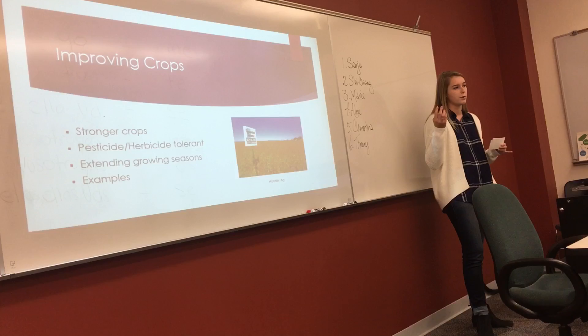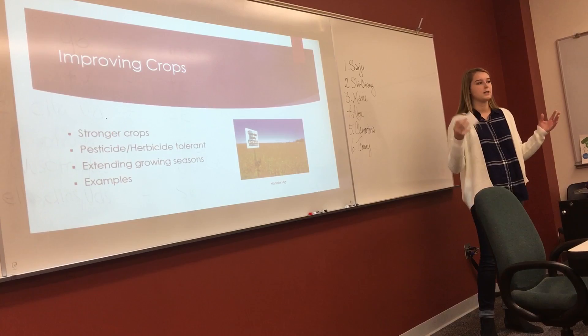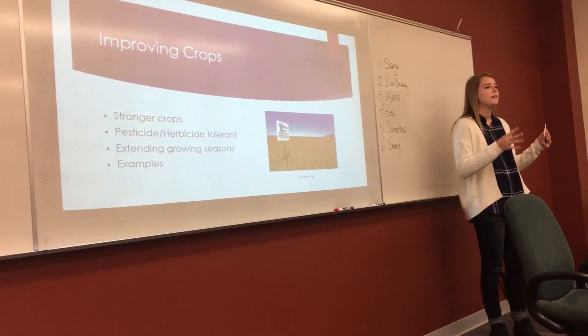Another example of improvement is that GMOs expand growing environments. An example of this is cactus and corn — they take the gene from a cactus that is able to tolerate dry climates and place it in corn, so that corn can be grown in drier climates than is typical for that crop.